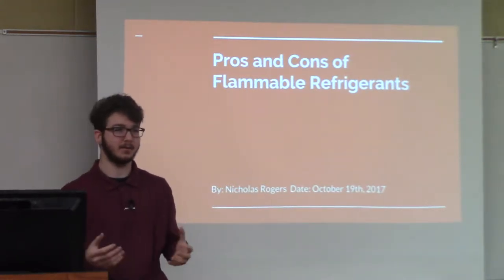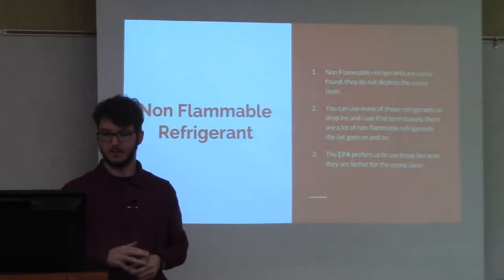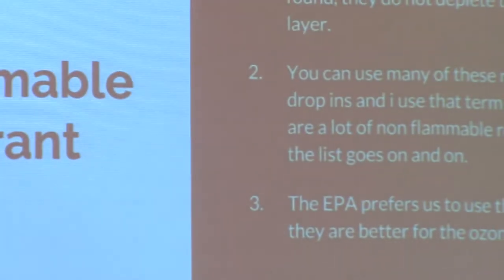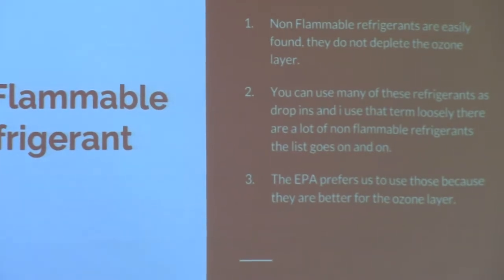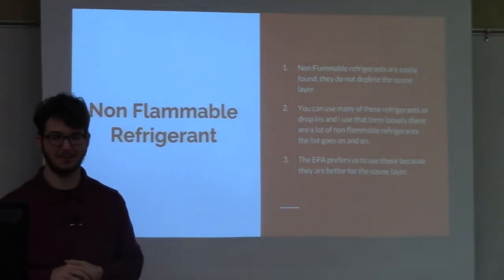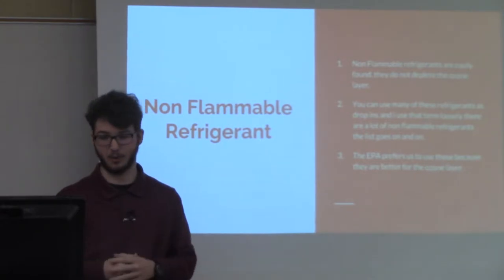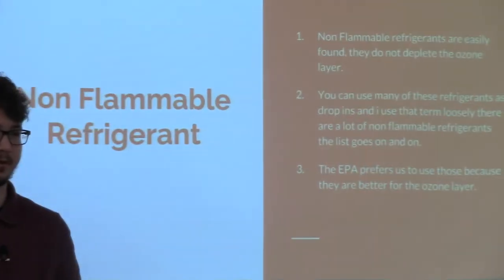My name is Nicholas Rogers and I'm here to talk about the pros and cons of flammable refrigerants. Non-flammable refrigerants are way easier to find than flammable ones, and non-flammable refrigerants don't really deplete the ozone layer as much — though some do, and some are very bad for it. You can use many of these refrigerants as drop-ins. The non-flammable refrigerants list goes on and on, and the EPA would prefer you to use those rather than flammable ones.